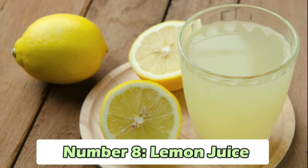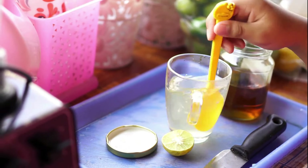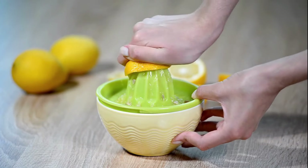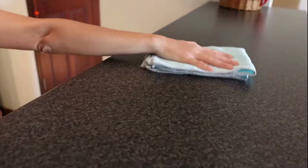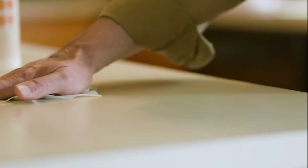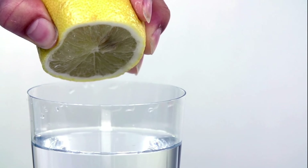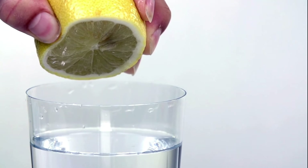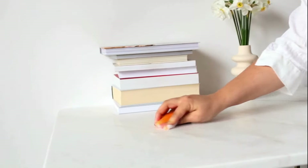Number 8: Lemon Juice. Lemon juice is well known for its natural ability to fight bacteria, which makes it great for cleaning your home. It has strong acids that can kill germs, making it perfect for keeping countertops, cutting boards, and other surfaces clean and safe from harmful bacteria. What's more, lemon juice leaves behind a fresh citrus smell that makes your home smell clean and fresh without needing to use any artificial fragrances.